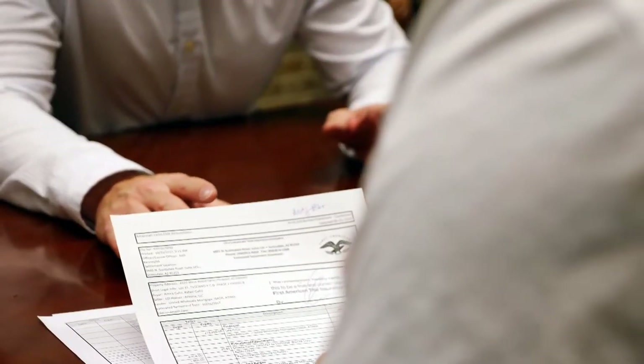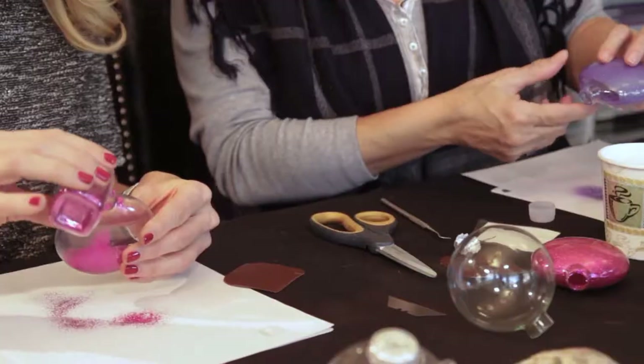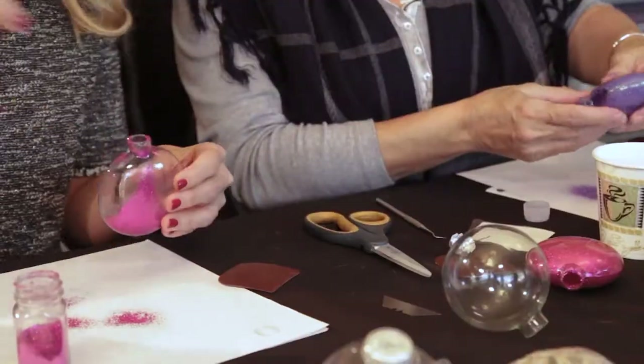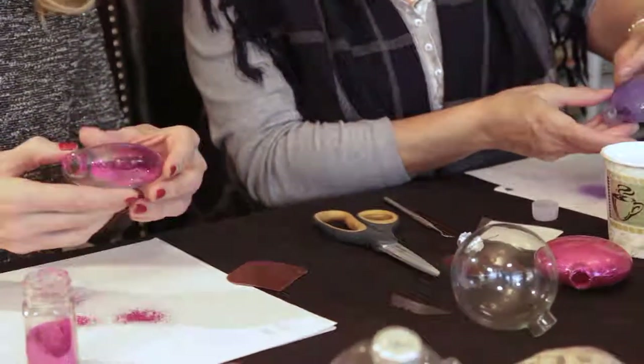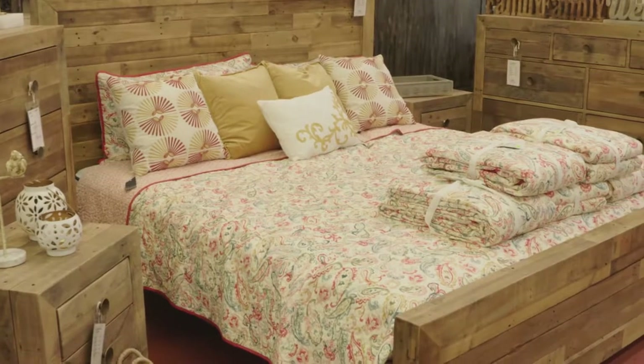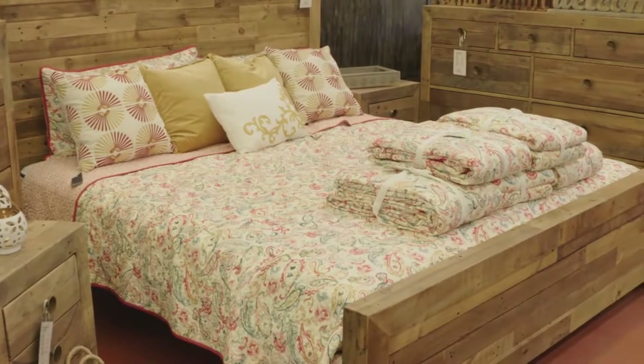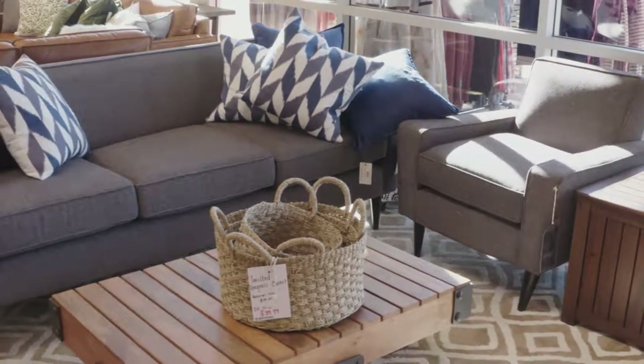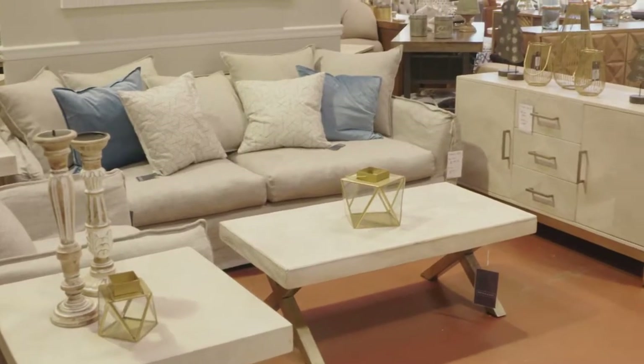Looking for a new home for the holidays? Our experts can make the loan process much easier. And in Craft Room Crash, we're making a very cool holiday ornament to keep or to give as a gift. And if you want the look of high-end furniture but don't want to spend a fortune, we've got a great place to check out. All that and more coming up on Arizona Living, your home, your inspiration.